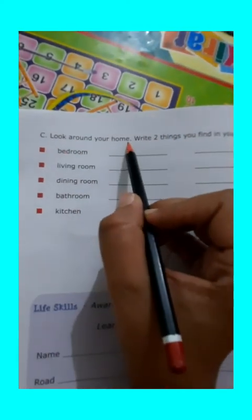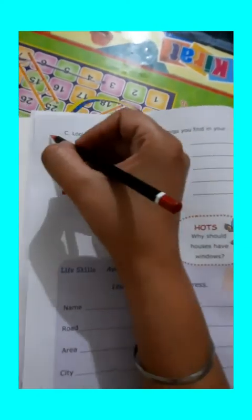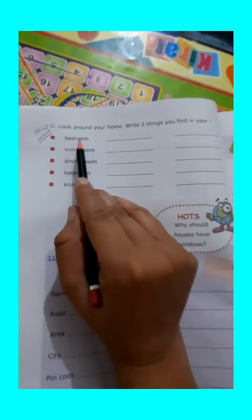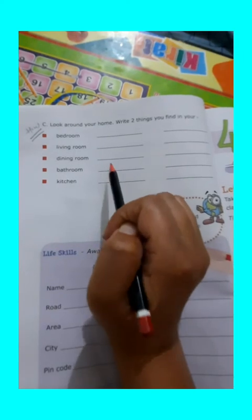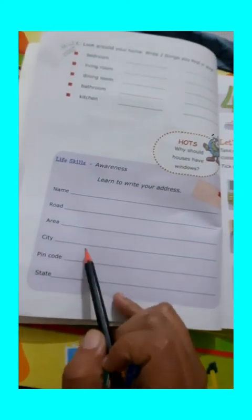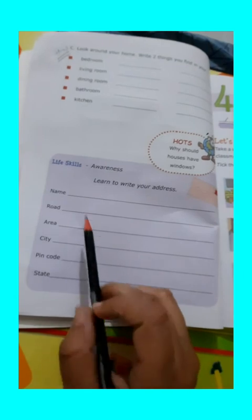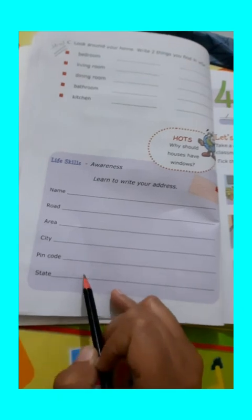Now, students, come to the next topic. Look around your home and write two things you find in your home. This activity is for your homework — you will do it on your own. You have to write down any two things which you find in your bedroom, living room, dining room, bathroom, and kitchen. The next activity is learn to write your address. Here, you have to write down your name, then road, area, city, pin code, and state. You can take help from your elders.